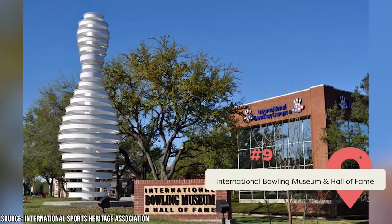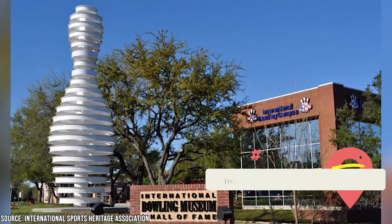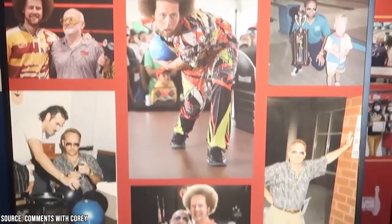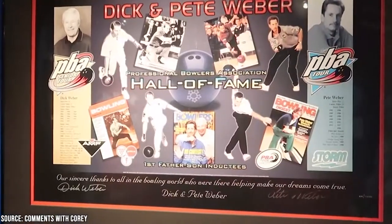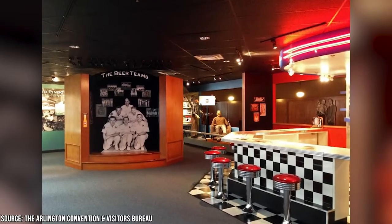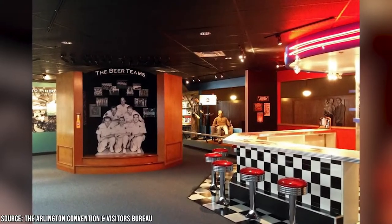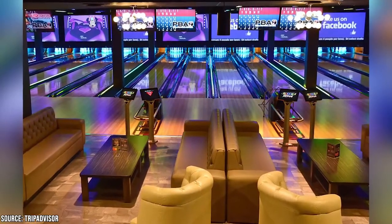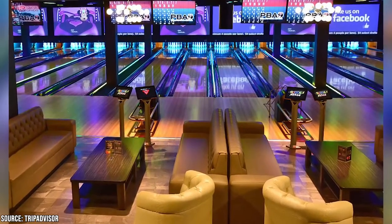If you're a fan of bowling, the International Bowling Museum and Hall of Fame is an ideal destination. In addition to a look back at the sport's rich past, the museum features hands-on displays that teach visitors about the science behind the sport. Head to the on-site cafe for some hearty American fare, and if you need new bowling equipment, the museum's Pro Store has you covered. Bowling enthusiasts should also check out Alley Cat's Fun Center, which offers bowling, laser tag, an arcade, a ropes course, and other fun activities.